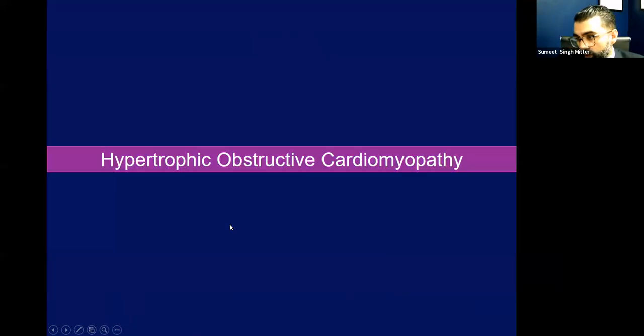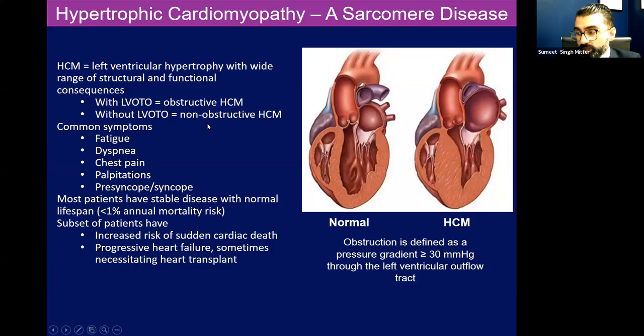But apart from recognizing it, we have to understand the disease state so we can treat it better. Hypertrophic cardiomyopathy is a disease of the cardiac sarcomere. Essentially, you have left ventricular hypertrophy with a wide range of structural and functional consequences. You can have it with a left ventricular outflow tract obstruction, which is obstructive hypertrophic cardiomyopathy, or you can have it without left ventricular outflow tract obstruction, which is a non-obstructive phenotype.